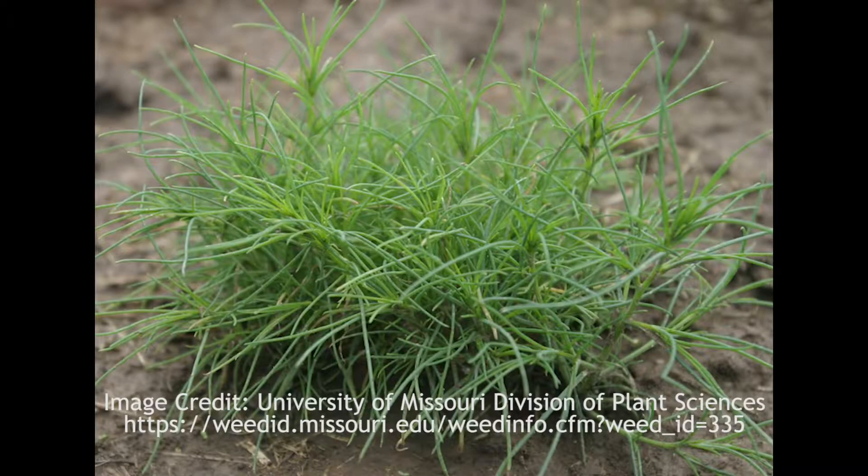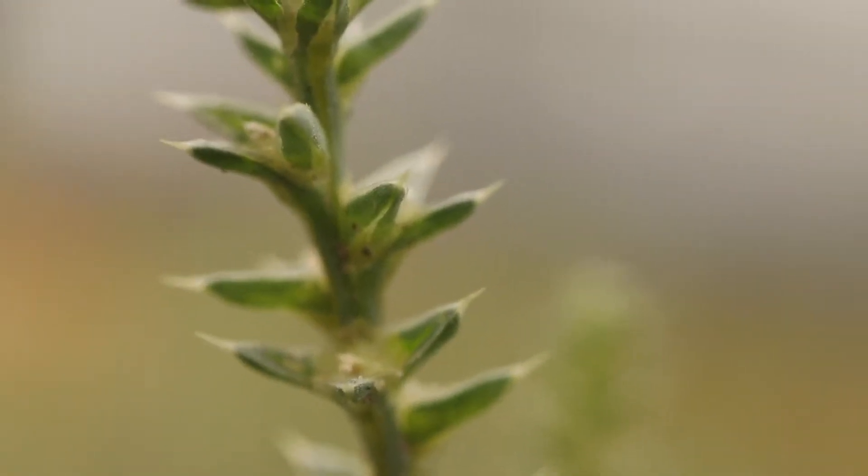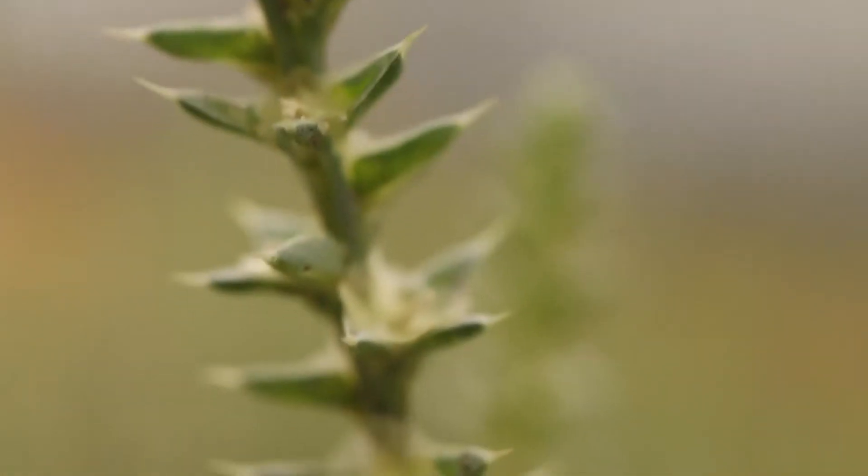The leaves change dramatically as the plant grows, first appearing as long, thin, soft, and fleshy. As the plant ages, they will transition into short, stiff, scale-like leaves with stout spines at their tip.